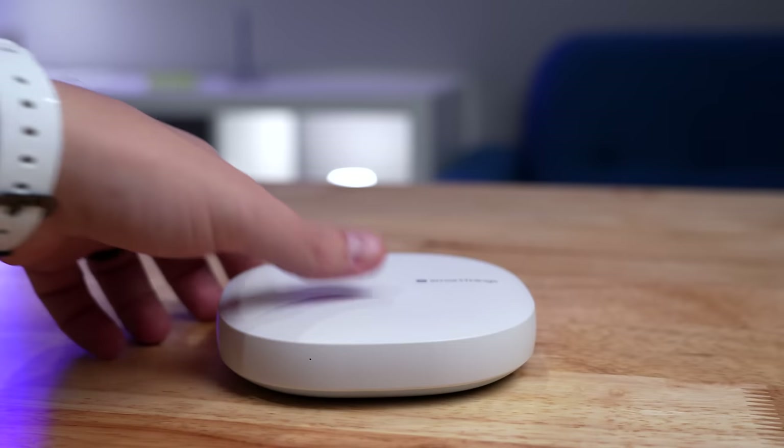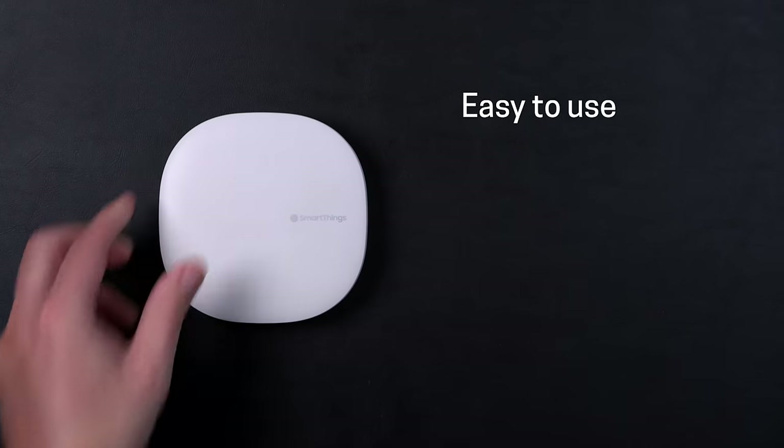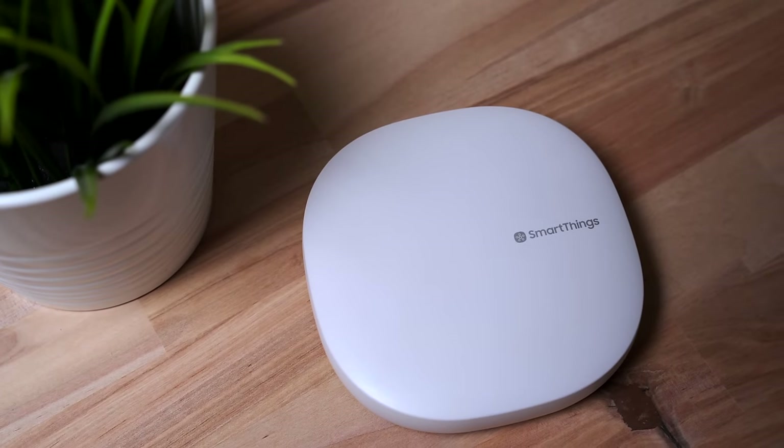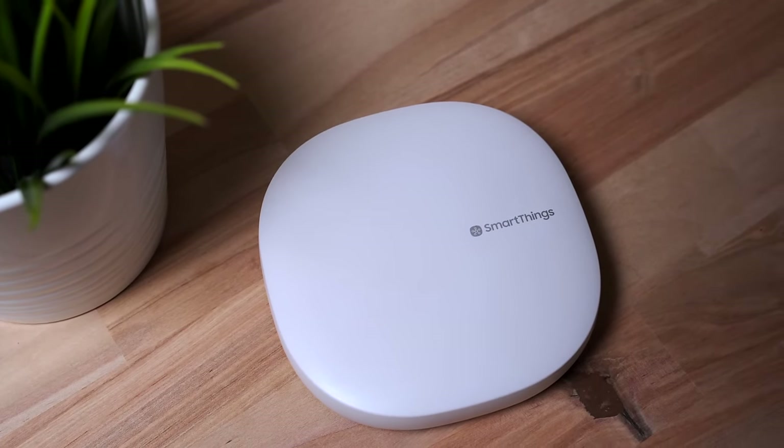The other smart home system is SmartThings. To be fair, I still like SmartThings for what it is, and I would still recommend SmartThings for certain people. It's easy to use and works great with Zigbee, Z-Wave, and Matter devices. It's just lacking more advanced features that used to be available with third-party options like WebCore.